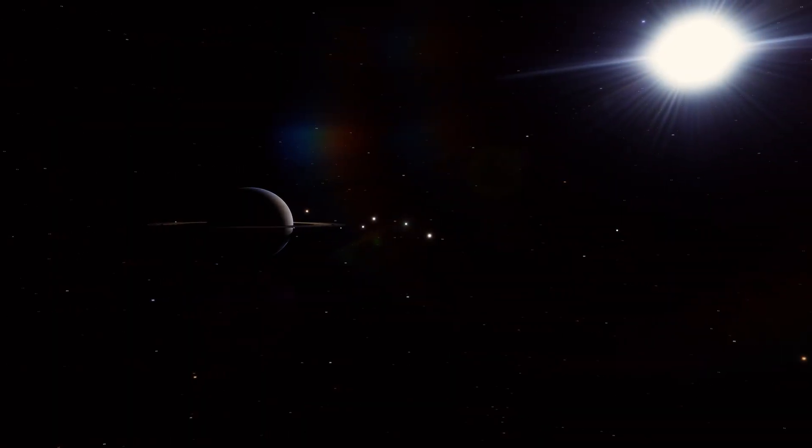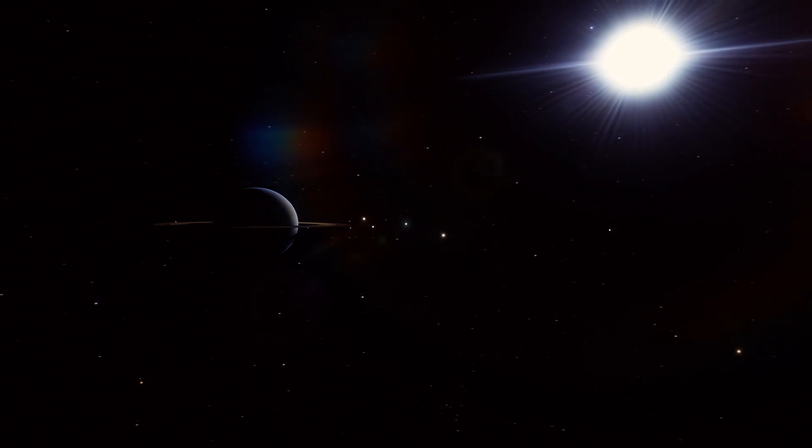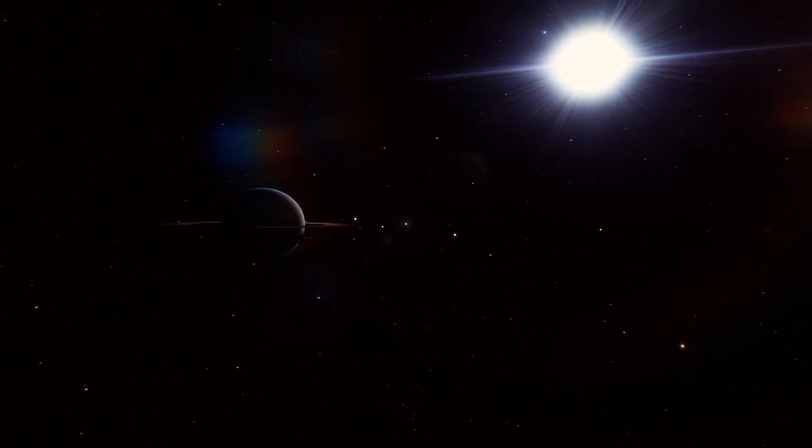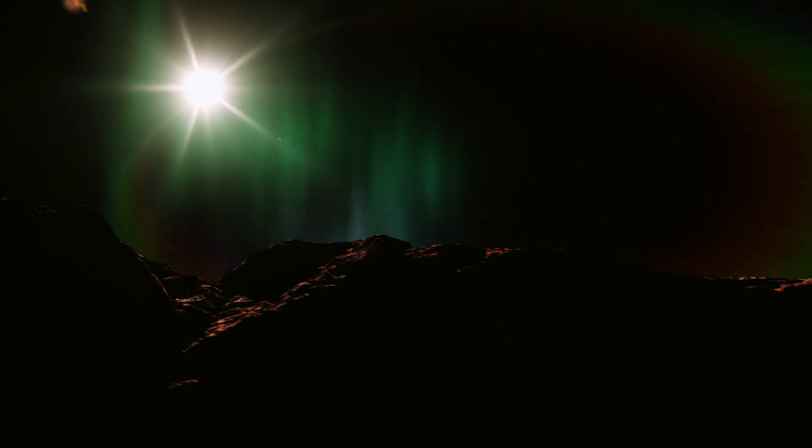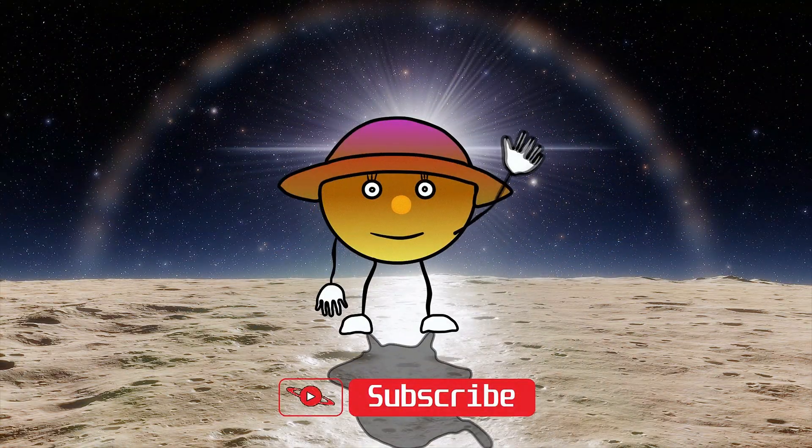Thank you for your attention. If you liked this video, please don't forget to leave a like and subscribe to the channel. These videos require a lot of time to produce and your subscription is another motivation for me to keep going. Space Enjoy was with you. See you soon.